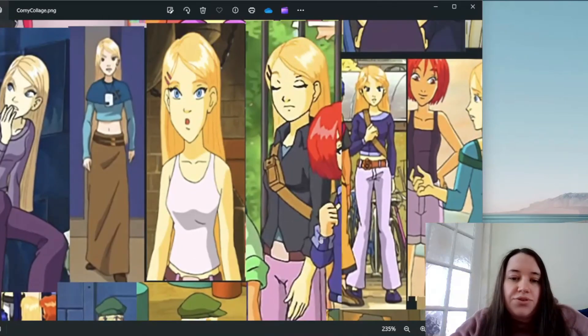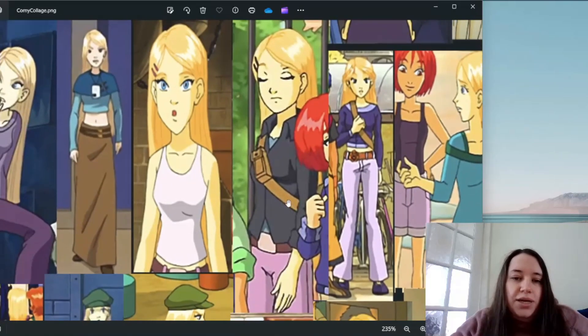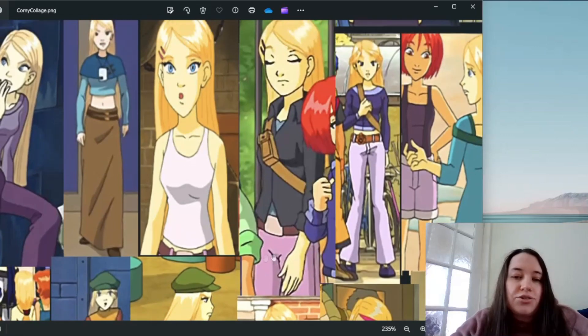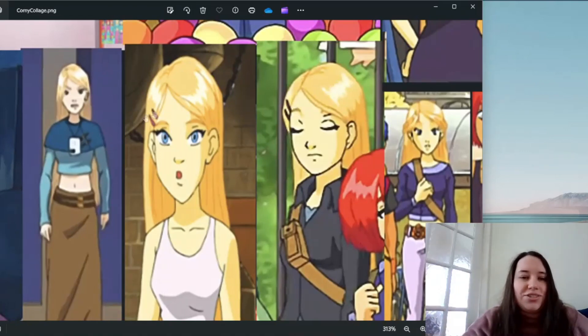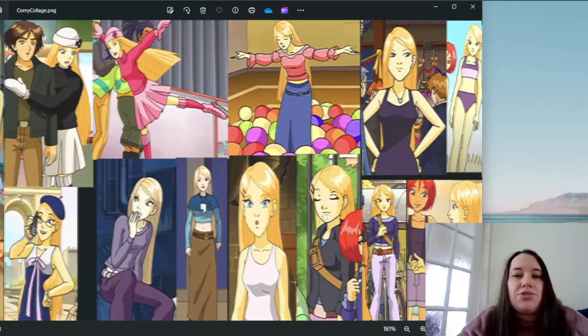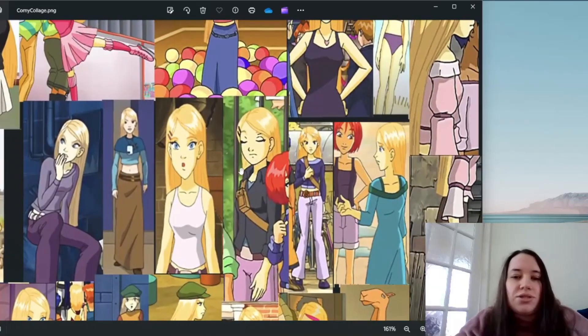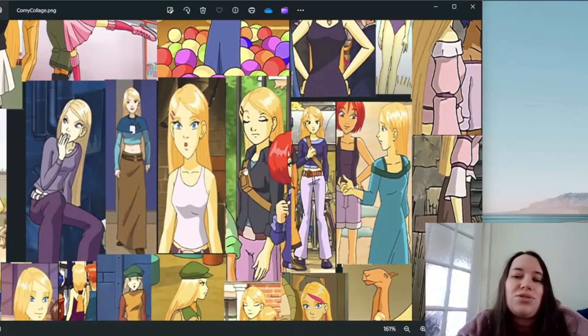This outfit is from 'K is for Knowledge.' I like her black blouse — I had one just like this — and I love her brown satchel bag, which she wears a lot. She's wearing a blue top underneath. Again, I don't know why she's in pink trousers — the black and pink go well together, I just don't know why pink trousers. I also like her hair clips here. I wish they did more with Cornelia's hair because she's got such beautiful hair, but most of the time it's just down.